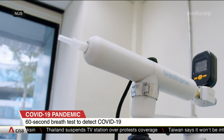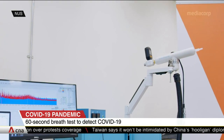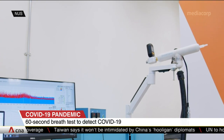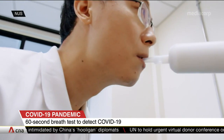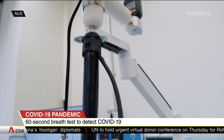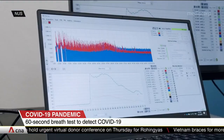Unlike the usual swab test, the breath test doesn't require specially trained staff or lab processing. One only has to blow into a disposable mouthpiece attached to a breath sampler. A machine learning software analyzes the compounds that are present and generates results in under a minute.